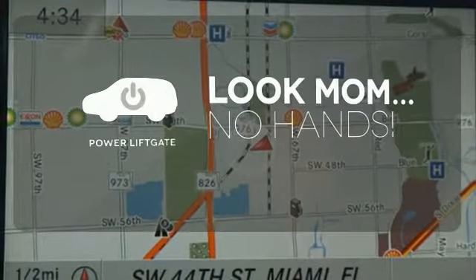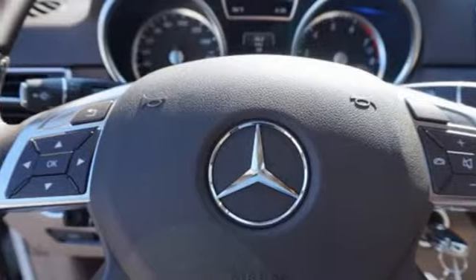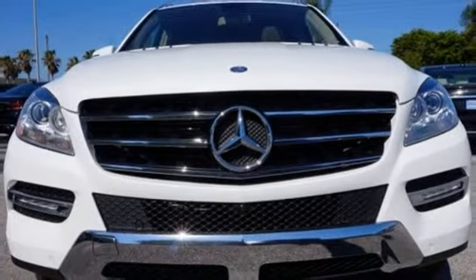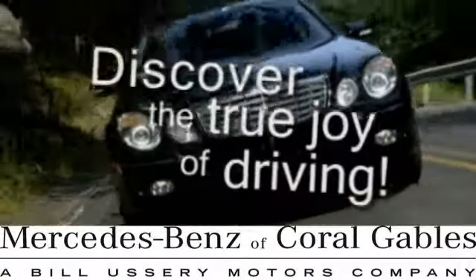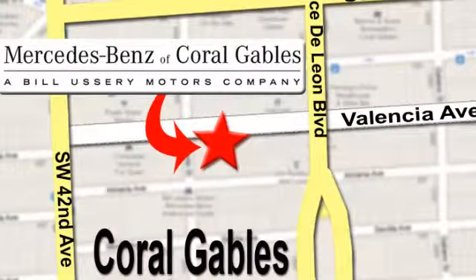Enjoy the hands-off ease of rear-door operation with the power liftgate. An SUV your head and heart can agree on. Stop in and take it for a test drive. At Mercedes-Benz of Coral Gables, our goal is to help you discover the true joy of driving. We're conveniently located just west of I-95 at 300 Almeria Avenue.